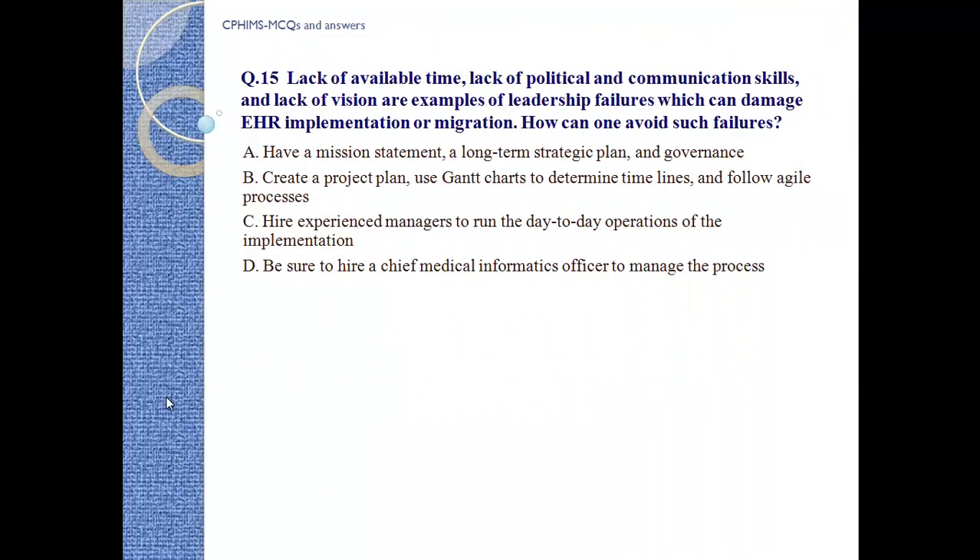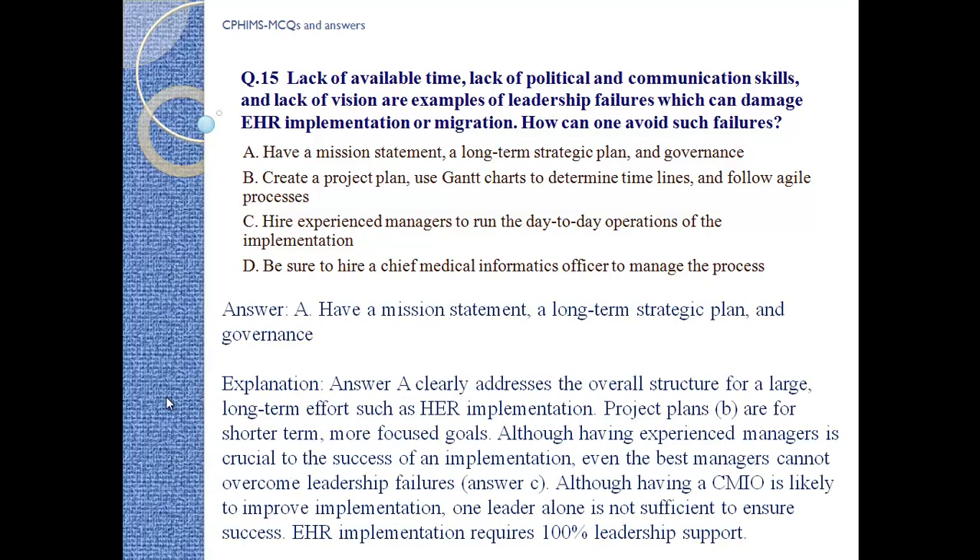Question number 15: Lack of available time, lack of political and communication skills, and lack of vision are examples of leadership failure which can damage EHR implementation or migration. How can one avoid such failures? A) Have a mission statement, a long-term strategic plan, and governance. B) Create a project plan to determine timelines and follow processes. C) Hire an experienced manager to run day-to-day operations of implementation. D) Hire a Chief Medical Informatics Officer to manage the process. Answer: A, have a mission statement, a long-term strategic plan, and governance.